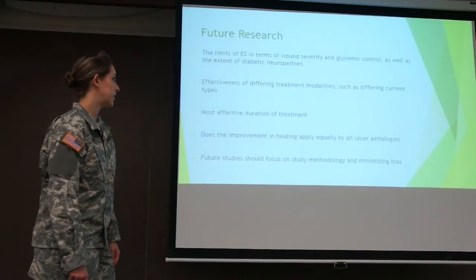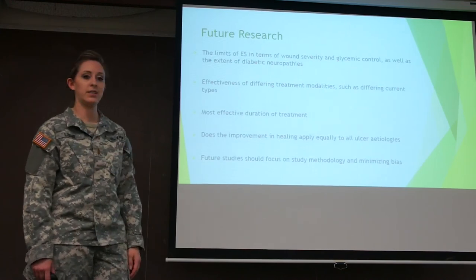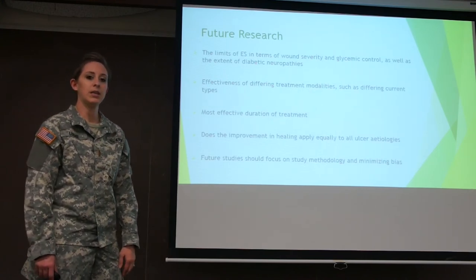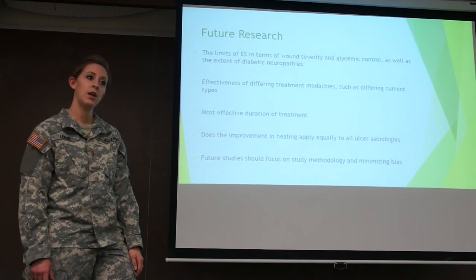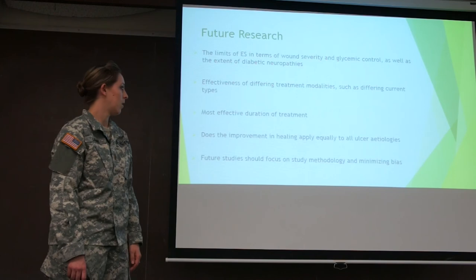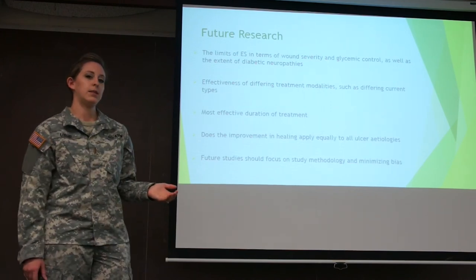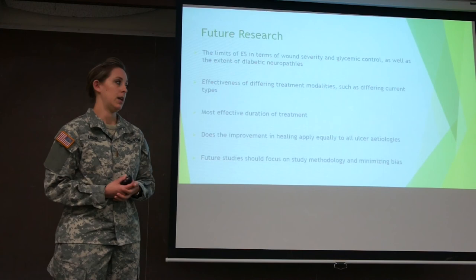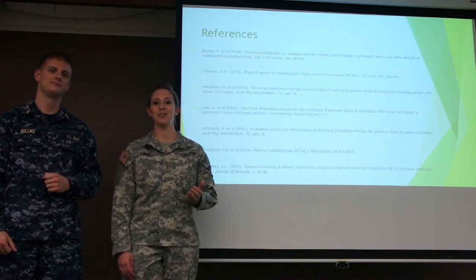Some studies suggested future research in several areas: looking at electrical stimulation in terms of wound severity, glycemic control, and the extent of diabetic neuropathies; examining the effectiveness of different treatment modalities and specific current types and modes; investigating optimal treatment duration; and determining whether electrical stimulation works on all types of ulcers. Future research should also work to minimize bias in study design. Electrical stimulation is safe, effective, cost effective, and tolerable — so consider using it with your future wound patients.